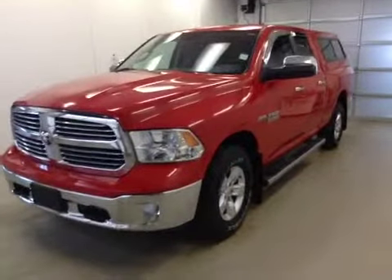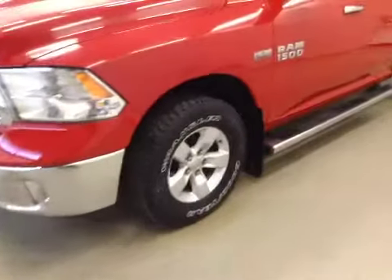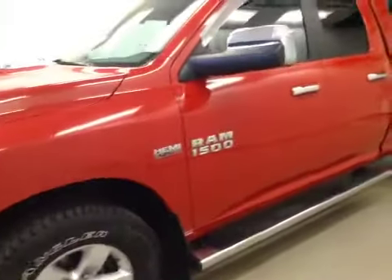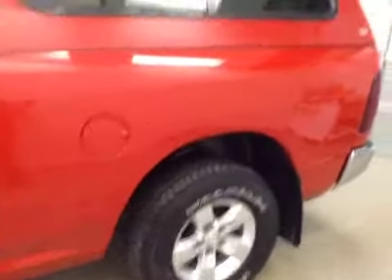Alright folks, today you're reviewing stock number B5847. This is a 2013 Dodge Ram 1500 quad cab 4x4 and our color is red.